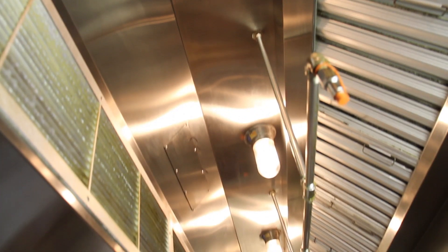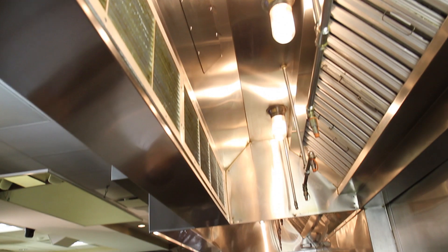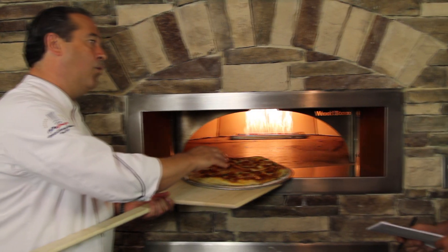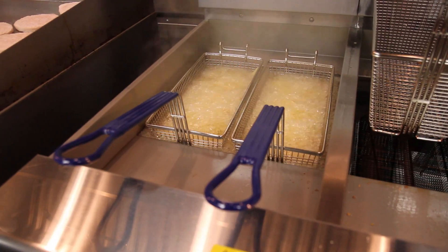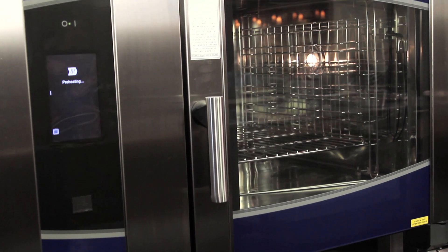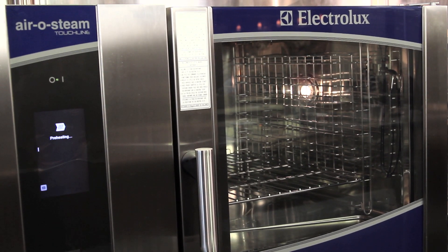For food service professionals, the technology centers offer a wide variety of commercial grade natural gas equipment, including a Woodstone pizza oven, energy-efficient fryers, professional grade cooktops and ranges, and state-of-the-art combi ovens from the industry's top manufacturers.